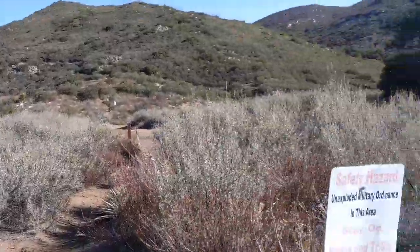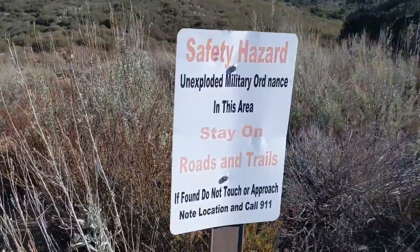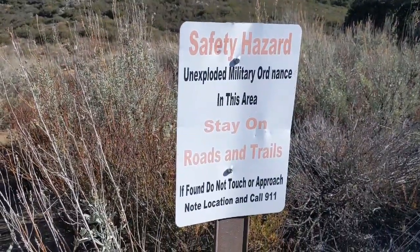We are back on the trail and just came across this. Stay on trail, that's for sure.